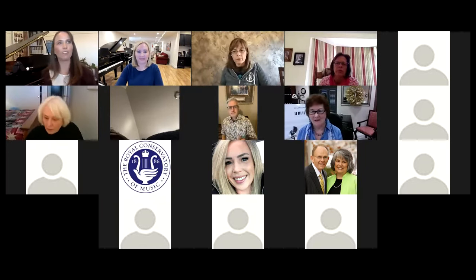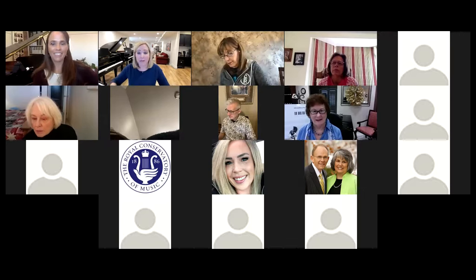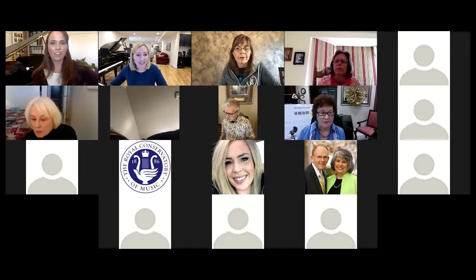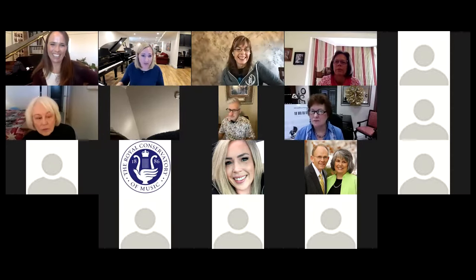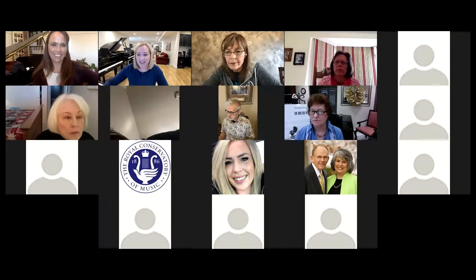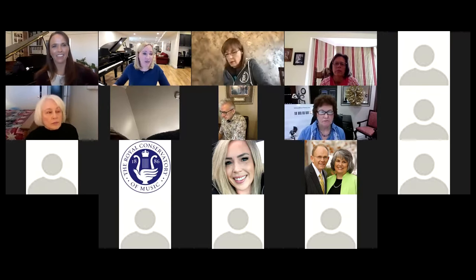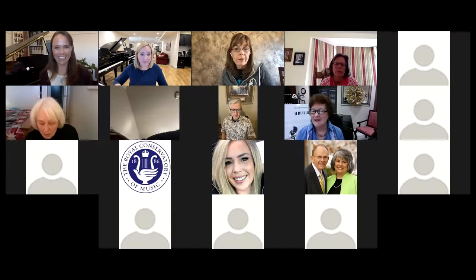Does anybody have any questions? And for everyone, I put Becky's handout in the chat. I also posted it on our private Facebook group. So if you need it there too, that's where it's at. Thank you so much, Becky. This is amazing. I learned so much from all of your amazing things and I am definitely going to look at a lot of those tools.